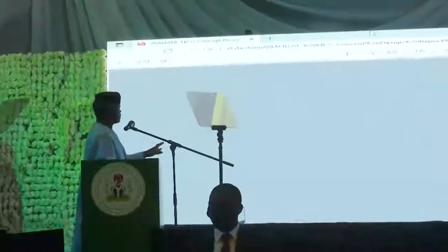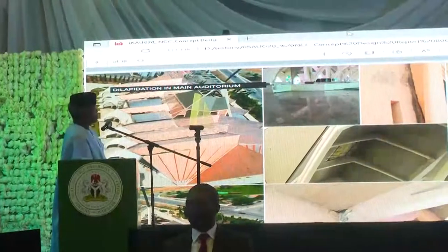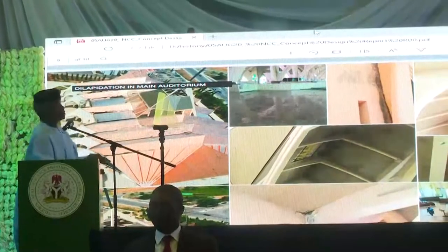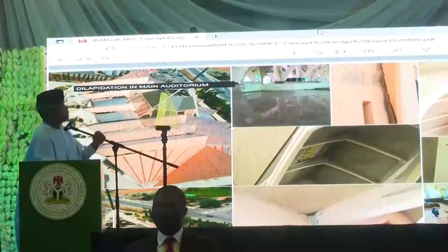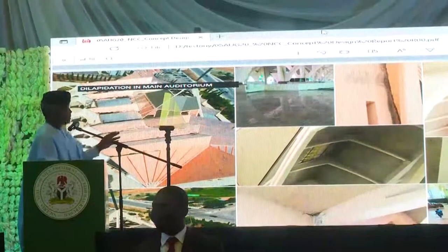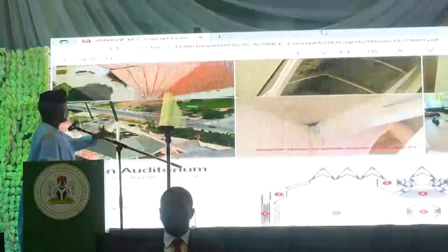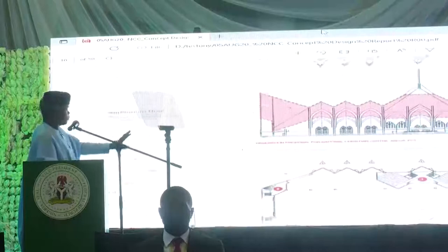There are also pieces of the main auditorium. Currently, the main auditorium is in extremely poor condition. We had at some point thought of just mending the roof, but what we're looking at now is replacing the roof entirely. So if you look at the new design, we intend to remove this old roof, and there are new designs as to how the new roof should look.